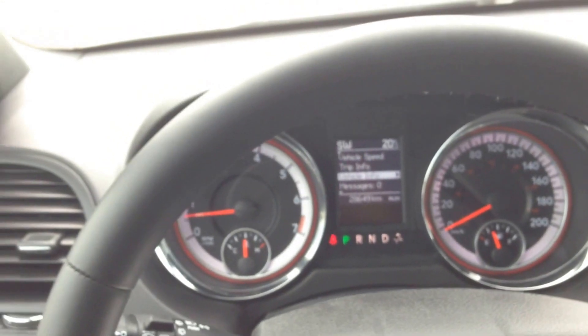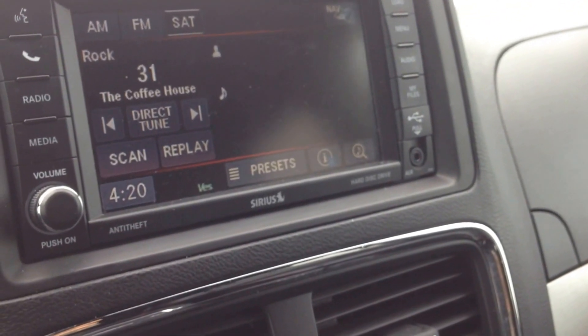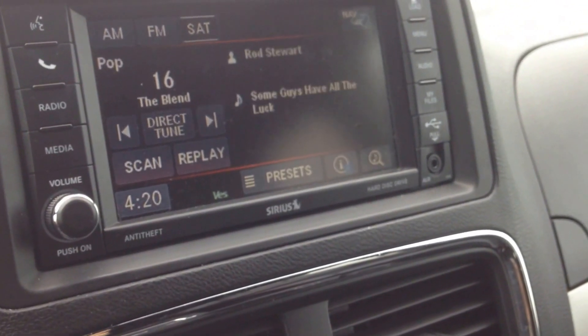The steering wheel is leather wrapped and also heated, which is awesome for the winter. On the back, on the left and right hand side, we have controls for the audio system — left side is the channel, you can go up or down, and volume is on the right hand side.